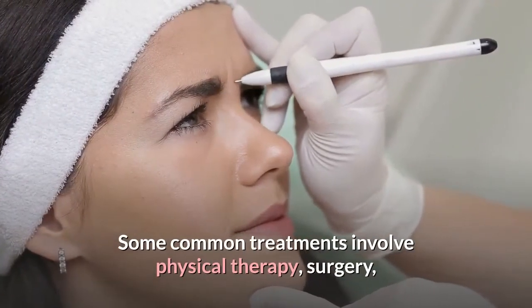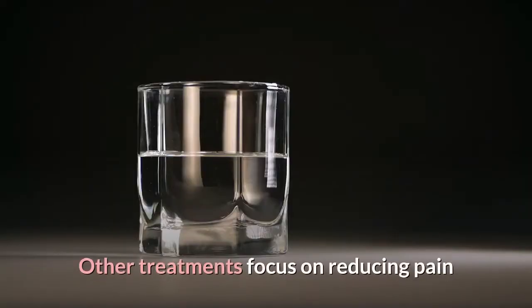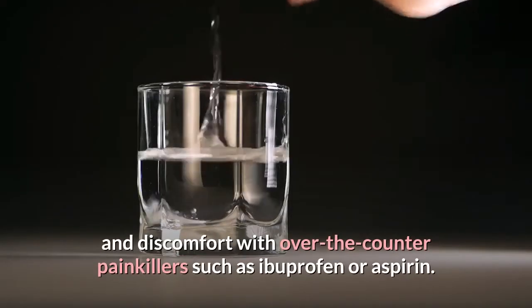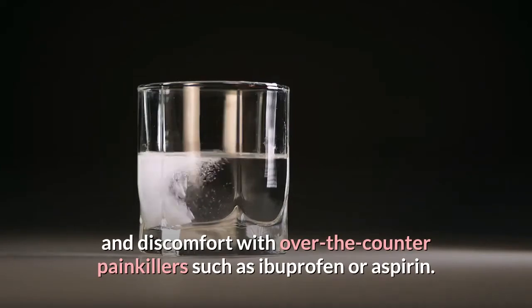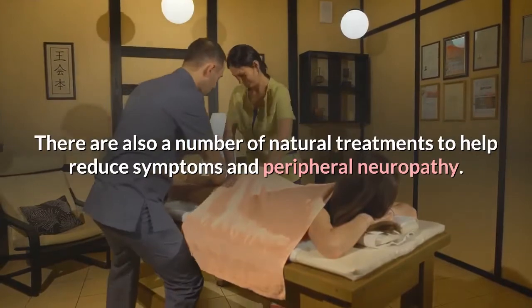Treatment for peripheral neuropathy depends on the cause. Some common treatments involve physical therapy, surgery, and injections for increased nerve pressure. Other treatments focus on reducing pain and discomfort with over-the-counter painkillers such as ibuprofen or aspirin. There are also a number of natural treatments to help reduce symptoms.